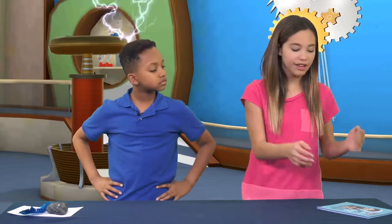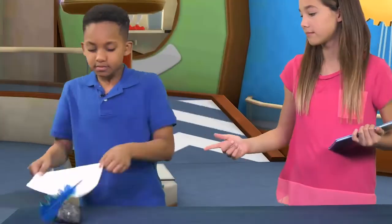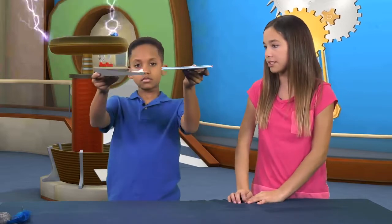That seems like something I really want to try out for myself. Well, we might not be able to do it with the feather and the rock, but we could do it with a book and a piece of paper. Hold the book in one hand and the paper in the other at the exact same height and drop them at the same time.